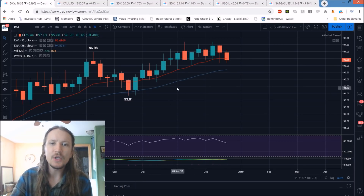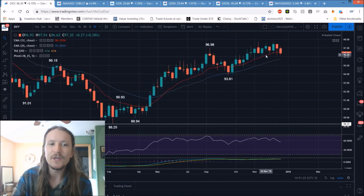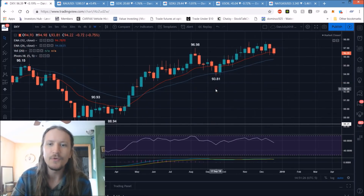The dollar is starting to look a little bit like a rounded top. We're losing some of the support levels. I'm watching these exponential moving averages — the 12 period is starting to curl to the downside. I'm watching to see if it's going to get enough pullback to cross the 26 period bearish, because they have given some nice signals in the past with the follow-through from them.